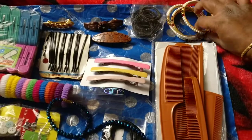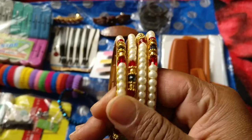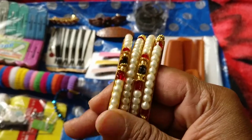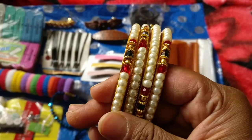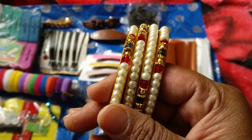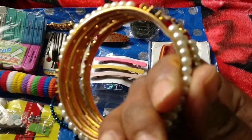This is a set of bangles that I bought near the beach. The person quoted 300 rupees but I bargained it down to 200 rupees, so I think it's a very good deal.